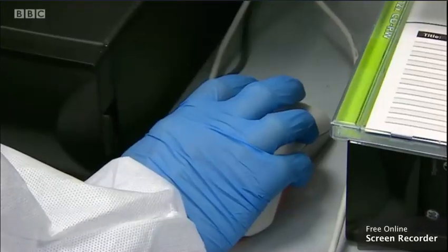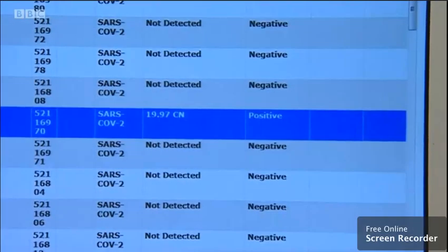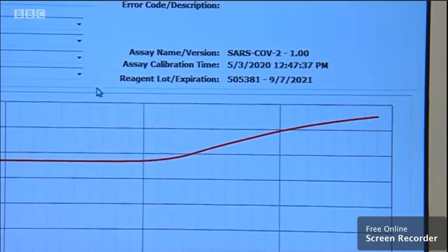And then this is the final stage. In this case, a positive result. That red line means this patient has the coronavirus.